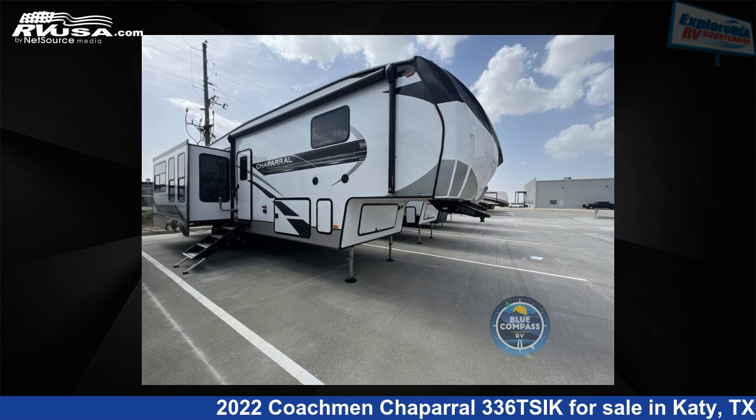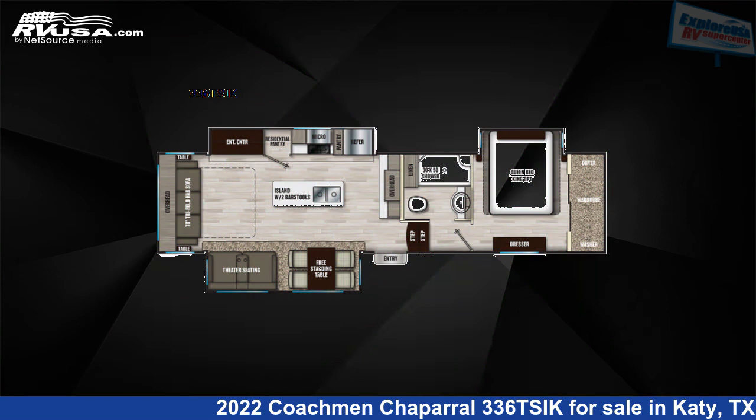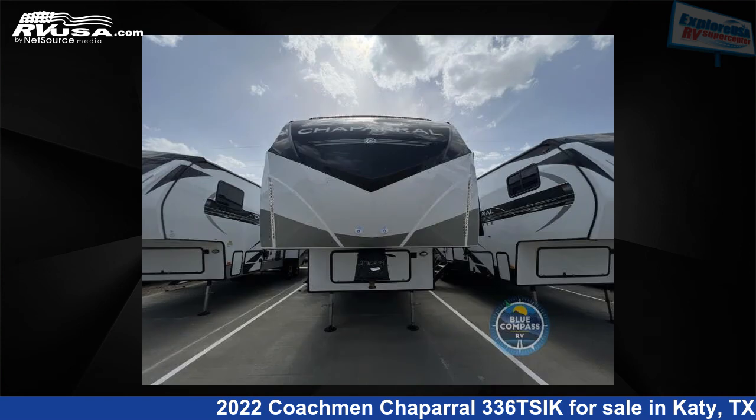This 2022 Coachmen Chaparral 336 TSIK is a fifth-wheel RV. It is located in Katy, Texas 77494 and is offered for sale by Explore USA RV Supercenter, Katy, TX.